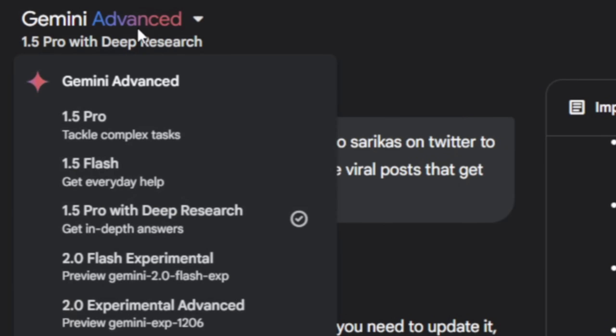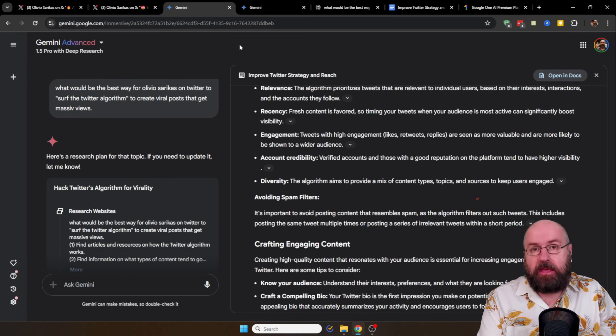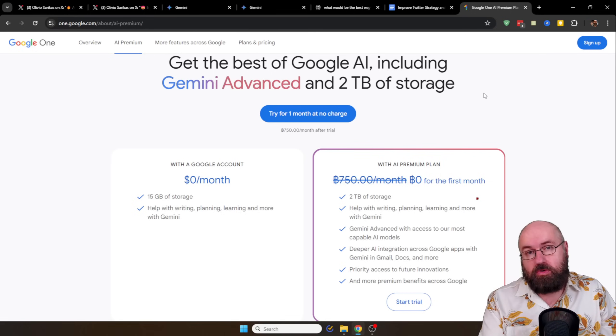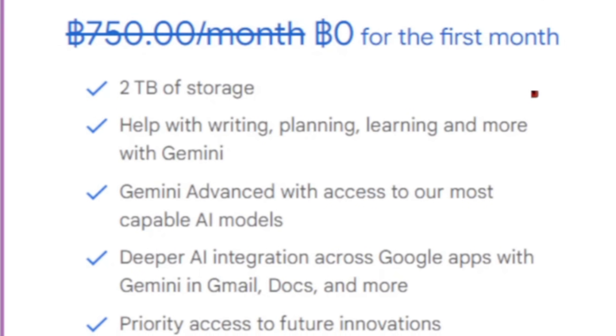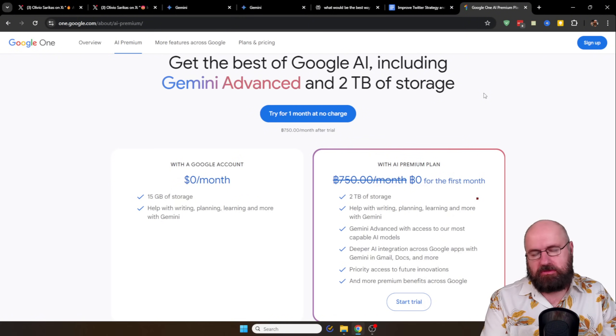Here on the top left you can select 1.5 Pro with Deep Research. What this does is it performs a live search on the Internet and writes a report for you based on multiple complex steps to create a solution for you. If you ask yourself what does this cost — you're in luck, because right now with Google One you can use it one month for free. After that it's $20 a month. You not only get access to Gemini Advanced, you also get two terabytes of storage on Google Drive, and Gemini is integrated into Gmail and Google Docs. So basically you pay $10 for it and $10 for the two terabytes, which I think is the best deal right now for very advanced AI language models.